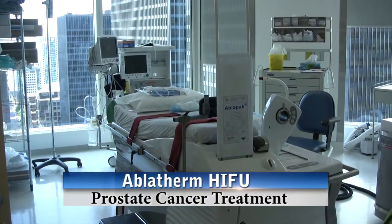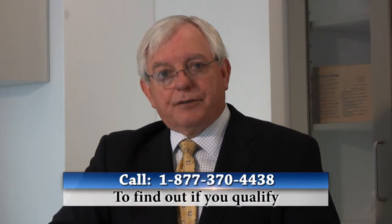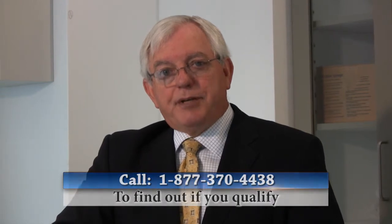Candidates for Ablatherm HIFU include all men with organ-confined prostate cancer who do not have evidence of metastatic disease. Factors that are important in determining eligibility include the Gleason grade determined at the time of biopsy, the disease burden determined by the number of biopsies positive, the prostate size measured in cubic centimeters obtained by transrectal ultrasound, and that you are in reasonable health with no conditions which might rule out a spinal anesthetic.